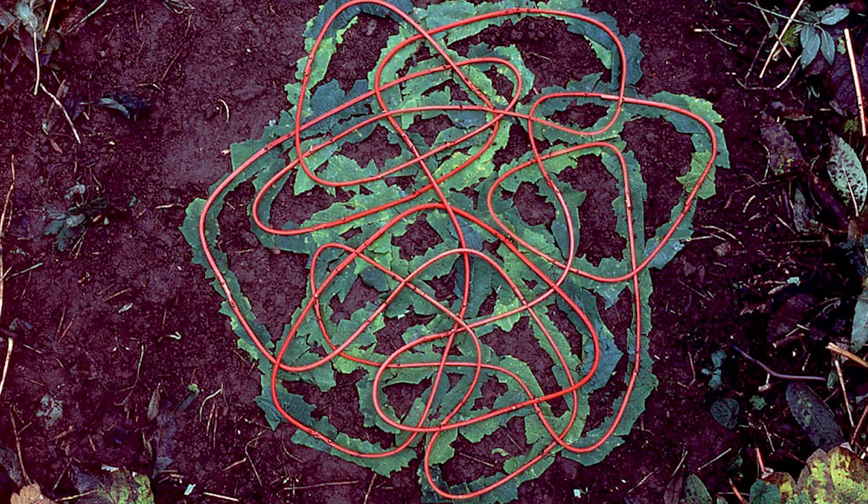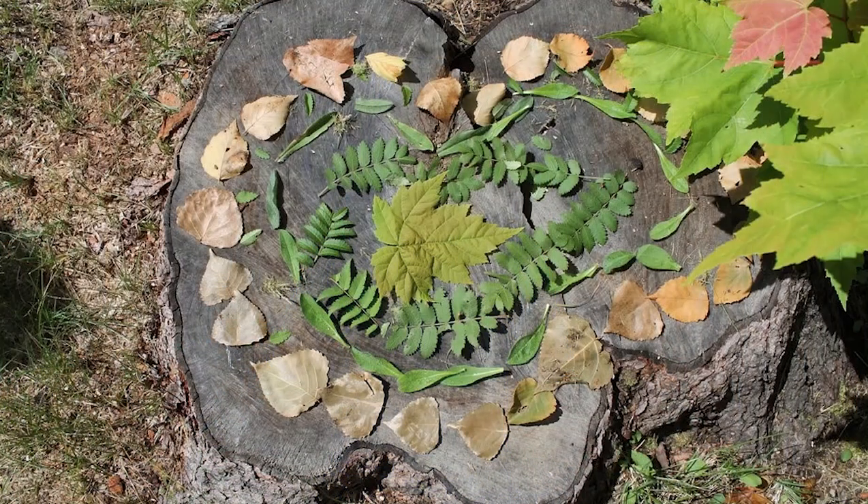Eco-artists only use the materials provided by Mother Nature. They're also very respectful of nature and only use things that are found on the ground, and they don't pick anything that's living. This is the kind of art that I'm going to show you how to make today.